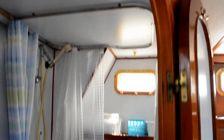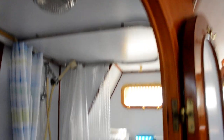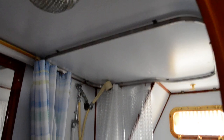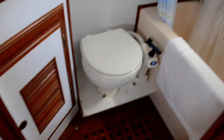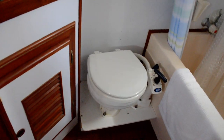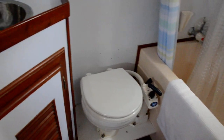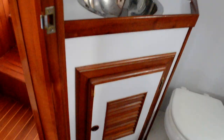This is the aft head. It does have a shower — European style that you can use handheld if you wish. All the toilets are manual. That may seem a little odd to some, but these things are much more dependable than an electric toilet, which can break. You don't want that when you're offshore.